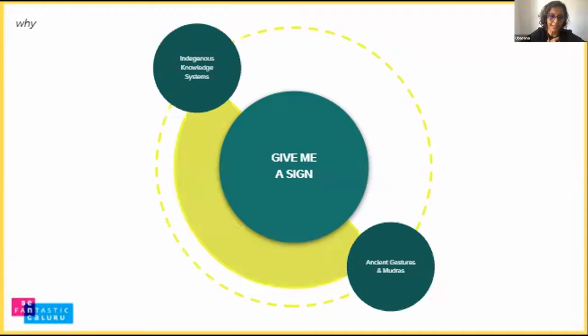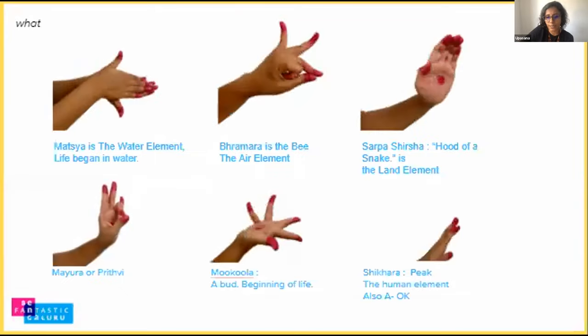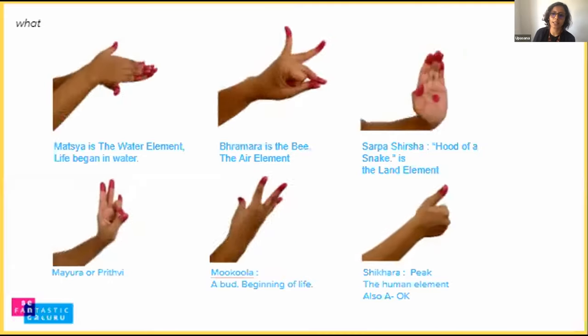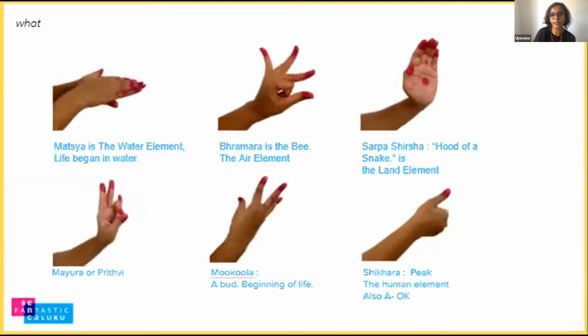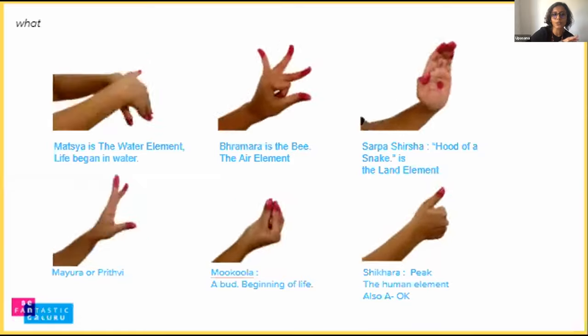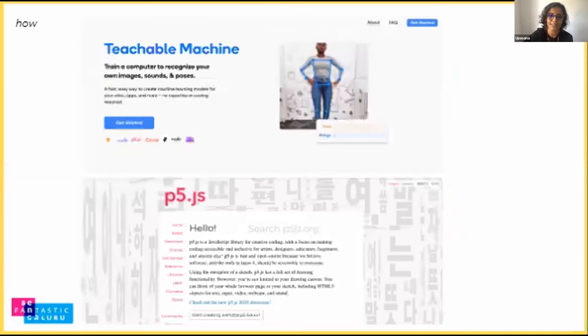Give Me a Sign sits between these interwoven conceptual threads. We built the first draft of a prototype which takes deeper meanings associated with selected gestures or mudras from the Natya Shastra. The juxtaposition and choice of mudras for this prototype was made to trigger interest in alternative knowledge systems and turn attention to urgent actions needed related to climate change. In dance forms like Bharatanatyam and Odissi, gestures or mudras are associated with multiple deeper meanings communicated through movement and facial expression. We chose ones related to nature, which you can experience on the website.